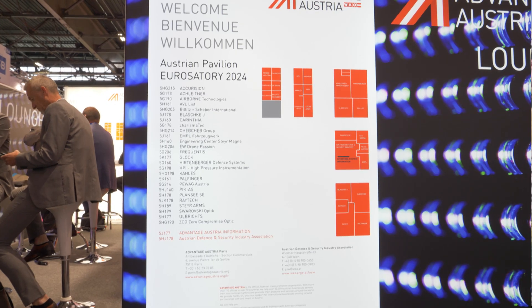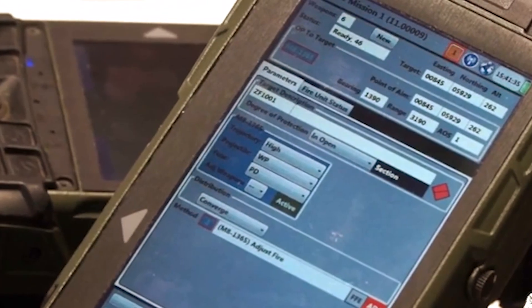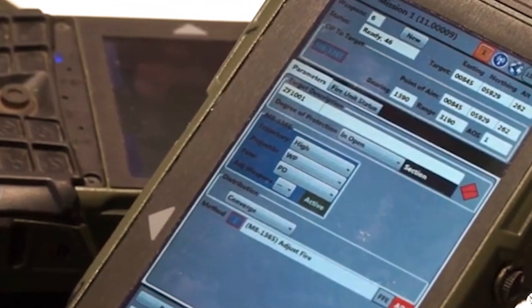So we thought about how we can support the first-hit probability, and this led us to develop a digital aiming system for the 61mm mortar. It's an add-on — it can be added to each mortar worldwide as long as the connection fits.